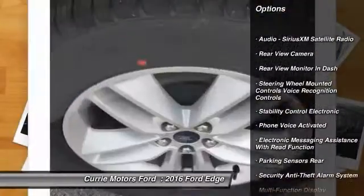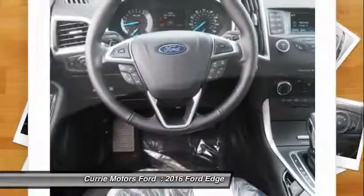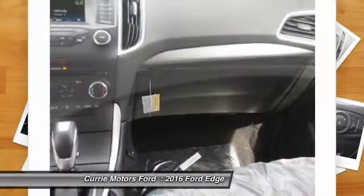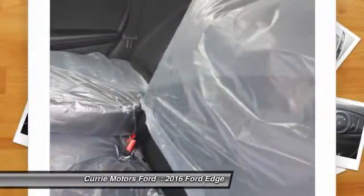Traction control, keyless entry, power steering, cruise control, power brakes, child safety locks, power windows, power door locks, rear floor mats, tachometer.